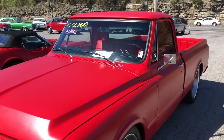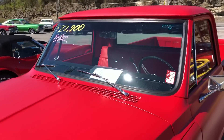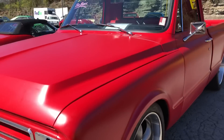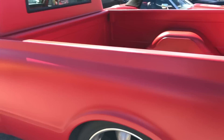We've got a 1967 C10 pickup truck here for $22,900 up at Maple Motors. It's got a '73 through '90 Big Block 454 motor. I'll take you a little walk around of it and get all the flaws I can find on here. Give me a call: 615-822-4444.